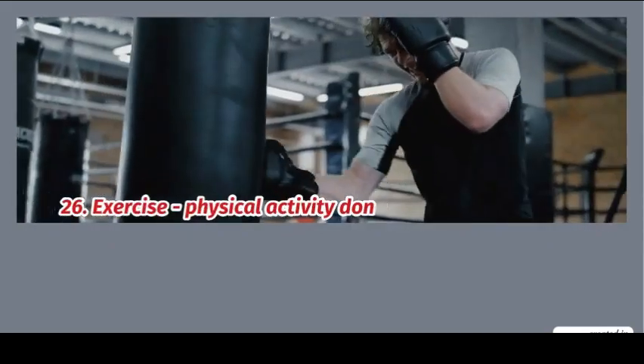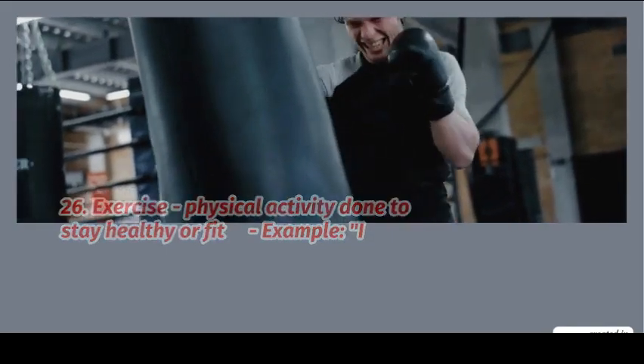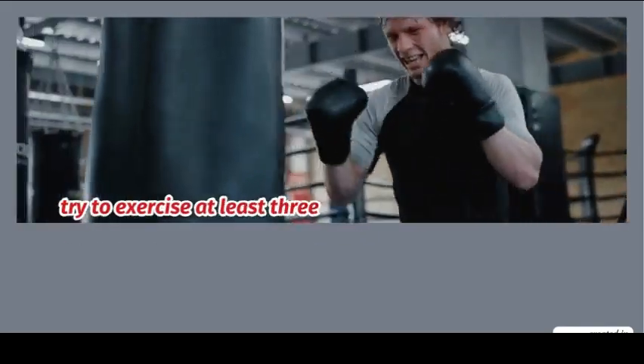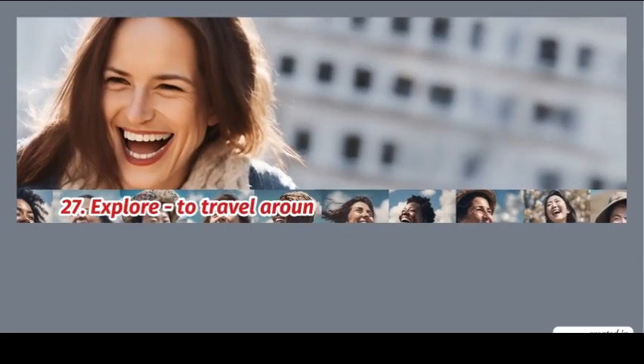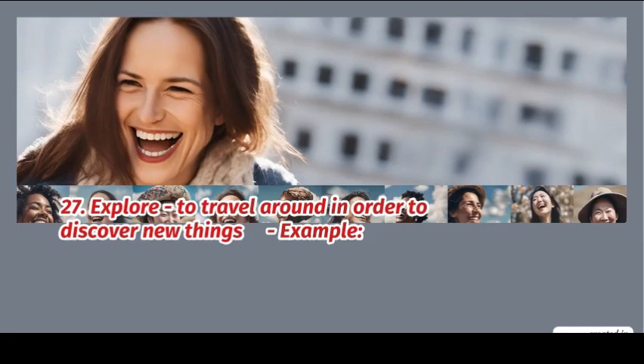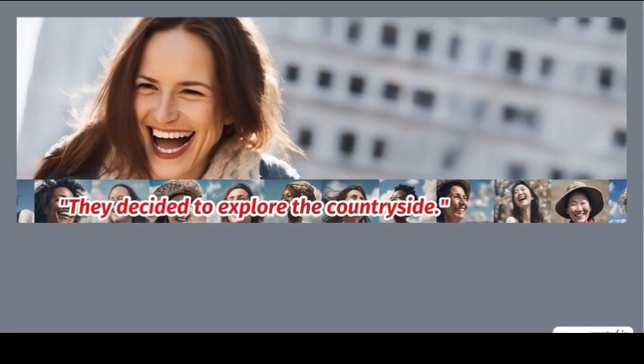26. Exercise: physical activity done to stay healthy or fit. Example: try to exercise at least three times a week. 27. Explore: to travel around in order to discover new things. Example: they decided to explore the countryside.